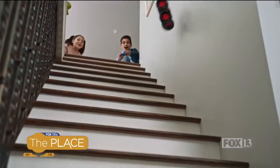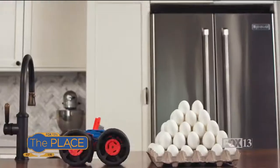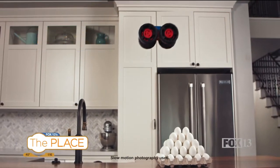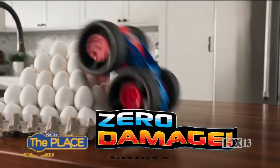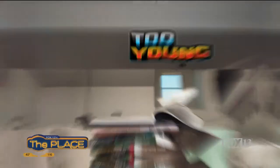Last but certainly not least — Air Hogs. This is the perfect RC toy for ages four and up. This is the Air Hogs Jump Fury. Kids are going to like it because it can launch up to almost two feet — 22 inches into the air. Parents are going to like it because it's got foam wheels, so it's not going to damage your floors. It's great for indoor play, and the remote is really easy to control. Kids can do tons of tricks: pop a wheelie, do a 360, tons of different moves.